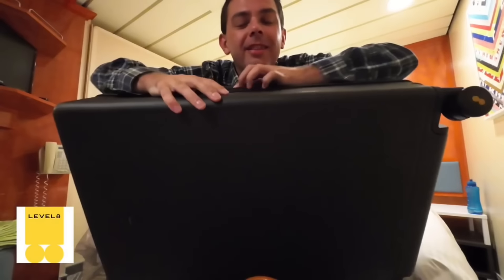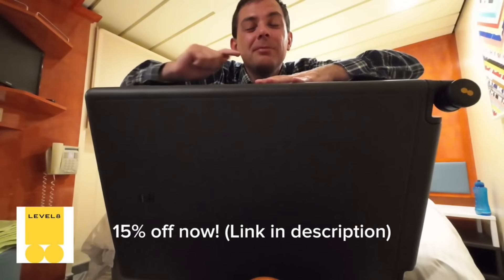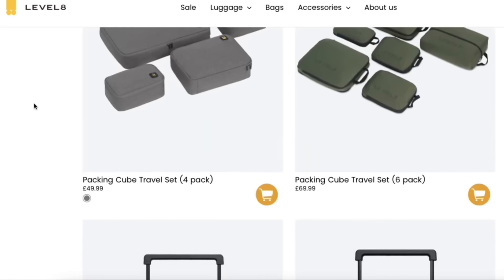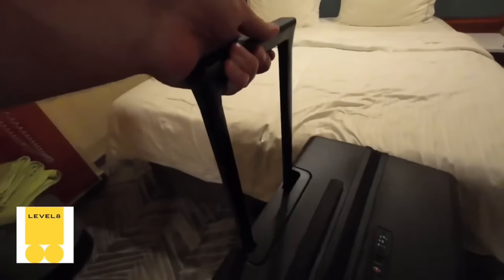This is my Level 8 suitcase — the highest quality suitcase I've ever had in my whole life. With my link you can save 15% on your next purchase from Level 8. Their website is full of travel essentials, all the highest quality, and the customer service is great. They come in all sizes. Click my link in the description to get 15% off. I love the zips inside, the combination lock, quality wheels, and an amazingly strong handle — I highly recommend Level 8.